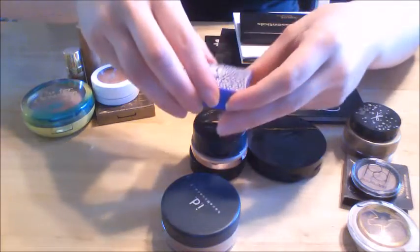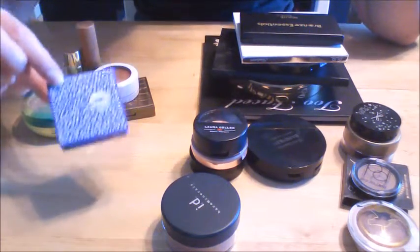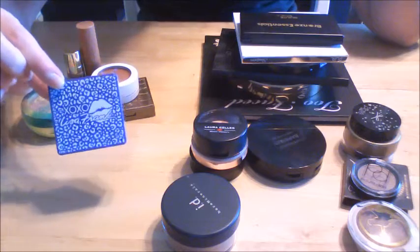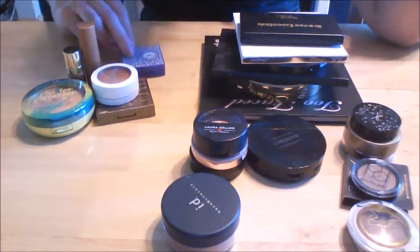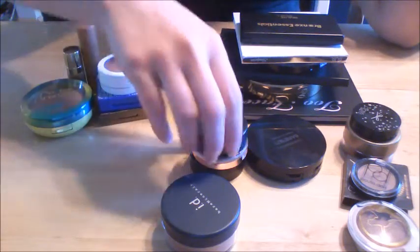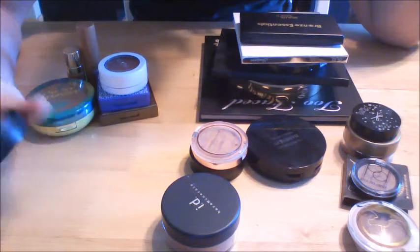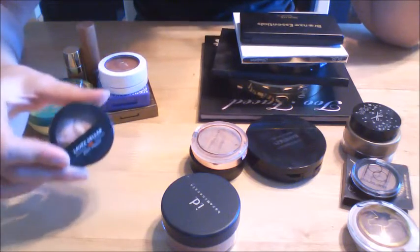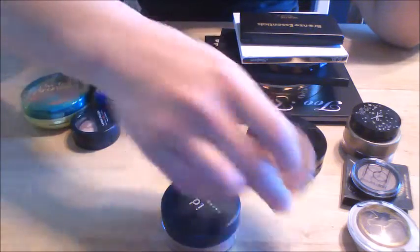I really like the Butter Bronzer by Physicians Formula, so I'm going to be keeping that. I really like this one — I got it in an Ipsy bag and it's by Lisa Frank, but it's actually a really good bronzer. It's kind of light, and that's the type of bronzer I enjoy, so I'm going to be keeping that one.